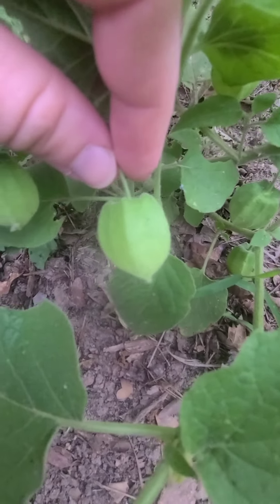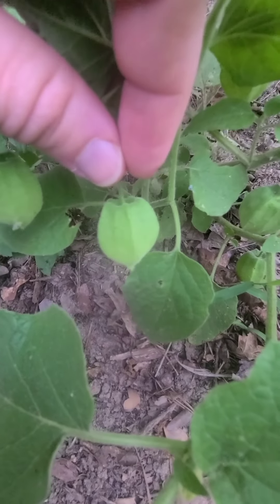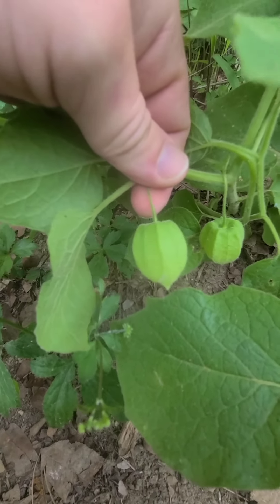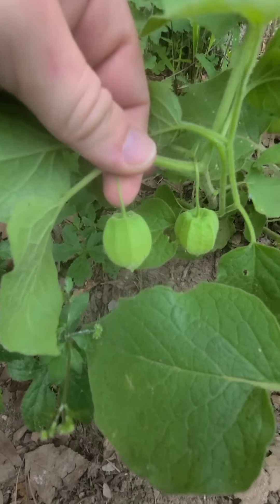Inside here there's going to be a berry that's ready when it's yellow or orange. There's all sorts of different colors of them, but if they grow in this paper lantern, you can bet that it's safe to eat. This plant and variations of it grow in almost all 50 states, and the berries are so delicious. You would not believe the flavors that come out of this little berry.